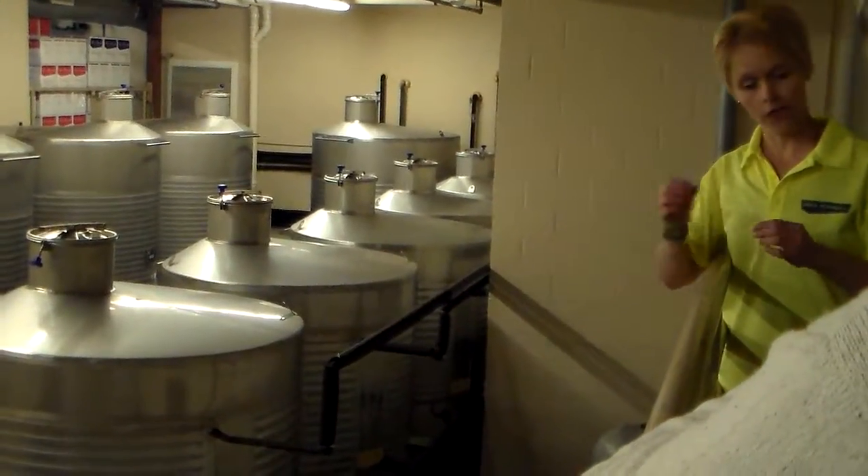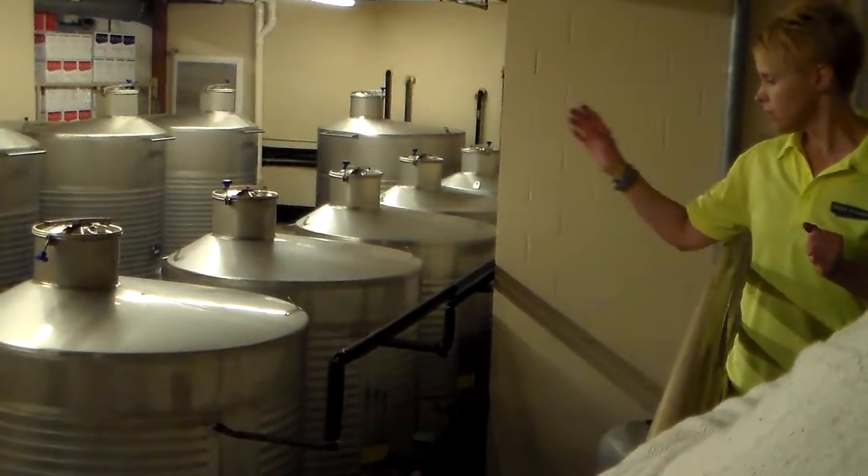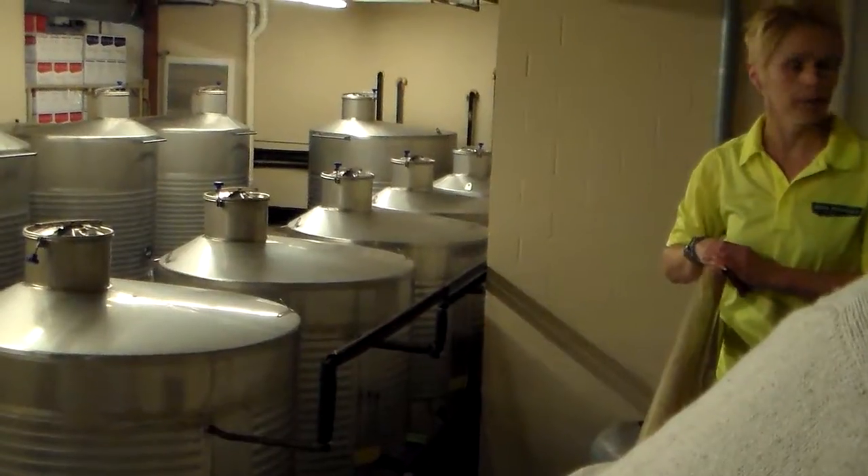So, like you saw in the video, the winemaker maybe goes down and checks, and whenever he says it's all a go, he'll move from those tanks right into that bottling machine and start bottling away.